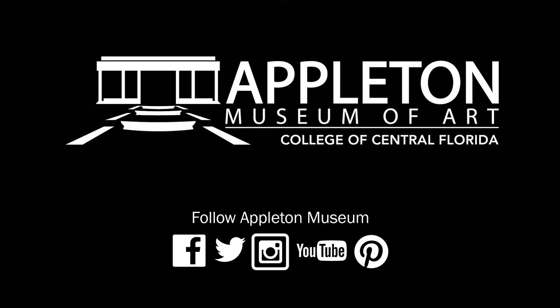Thank you so much for listening, and I hope you join us for more Art Minutes soon. Make sure you follow us on Facebook, Twitter, and Instagram.